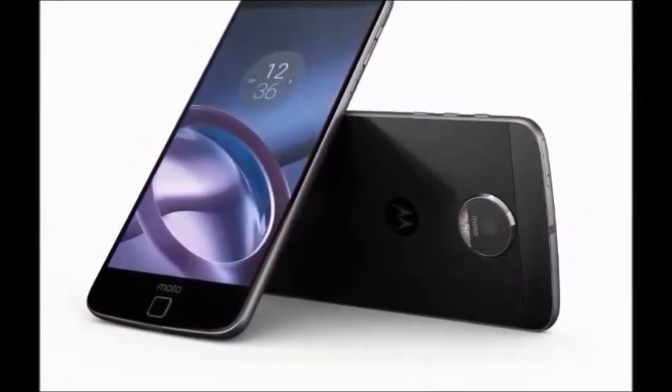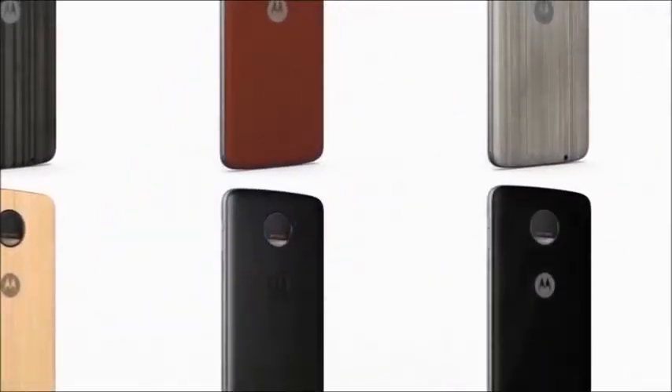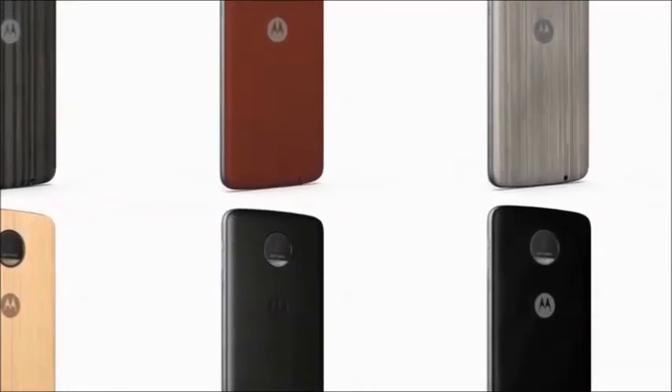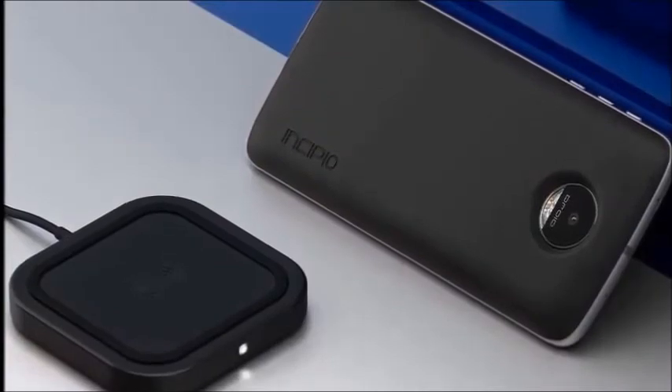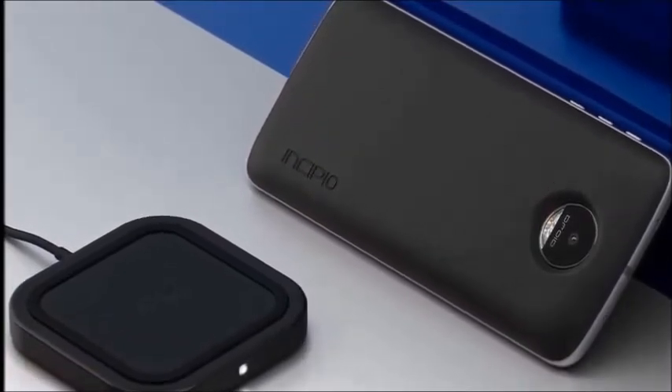Color availability: Black. Browse type: Smartphone. SIM type: Dual SIM. Resolution: 2560 x 1440 pixels.